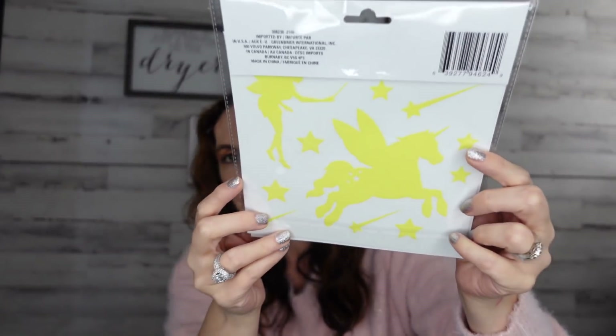For the kiddos — or yourself — they had tons to pick from but I got the fairies and the unicorn. These are glow-in-the-dark clings; they're pretty big. You put them on the wall and I'm pretty sure they're very removable. They glow in the dark, and since my daughter loves unicorns, I decided to pick that up for her.